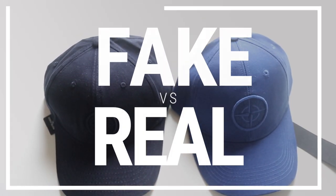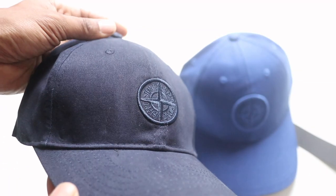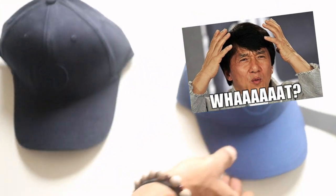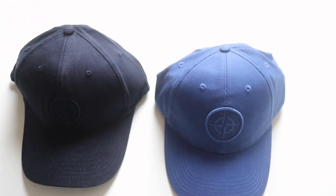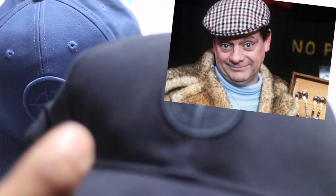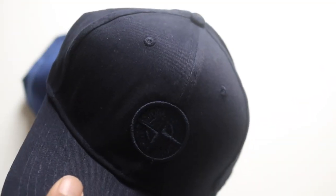One of these hats is genuine and one of them is fake. I'll give you a quick look at both of them so you can have a look and see — there's almost a bit of a giveaway on that one. Both hats look really, really identical, really similar. To call it out, the fake one is this dark navy blue one right here, which was sourced from eBay for about 20 pounds.